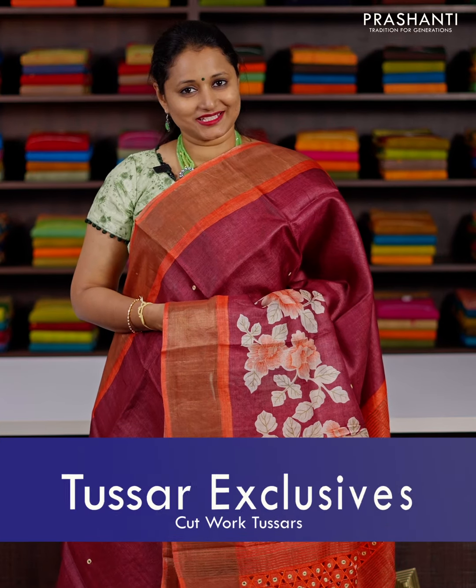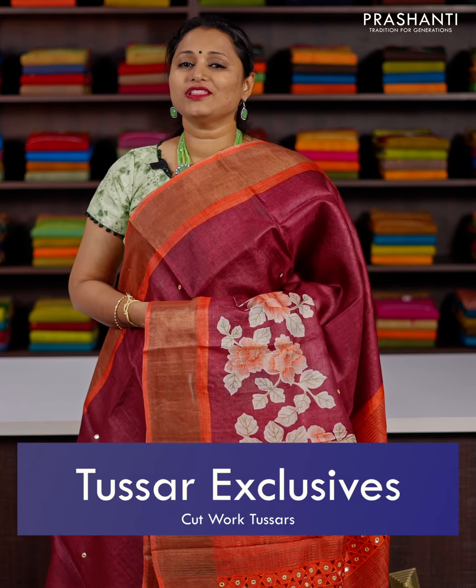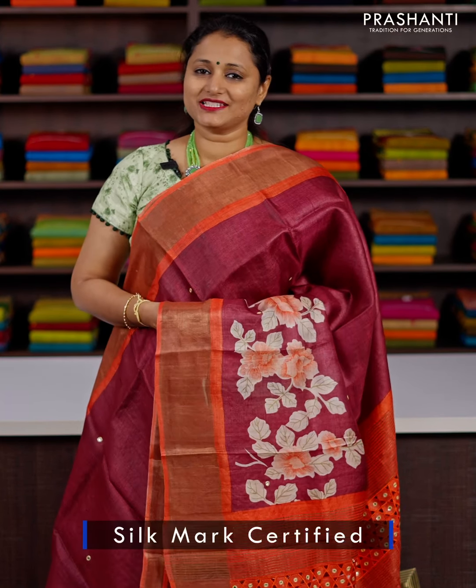Hello all, welcome to Prasanthi, this is Brinda. In this video, we are going to see some very pretty cutwork tassers from our tassar exclusive collection. All the sarees that I am going to show in this video are pure tassar silk sarees and are silk mark certified. We have done some different styles of cutwork and hand painted and printed designs on all these sarees that gives a very unique look to these sarees.